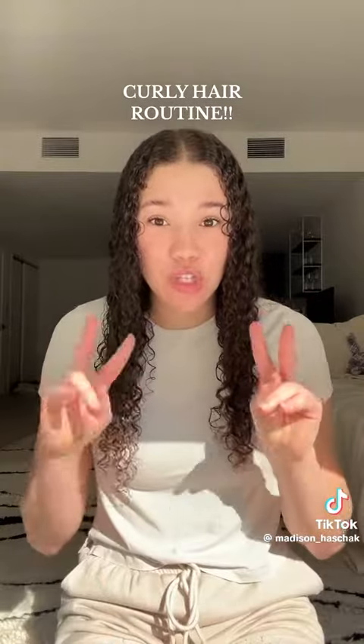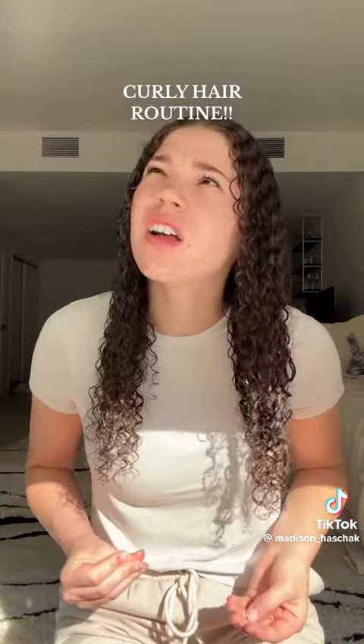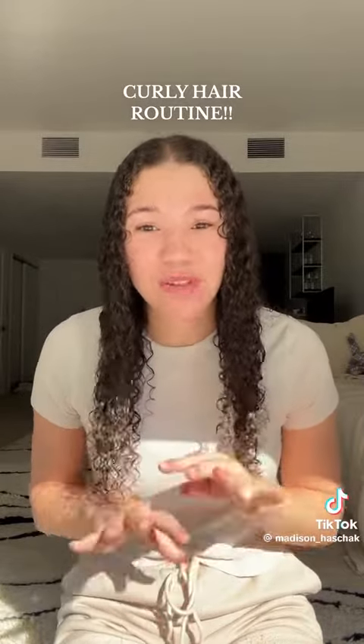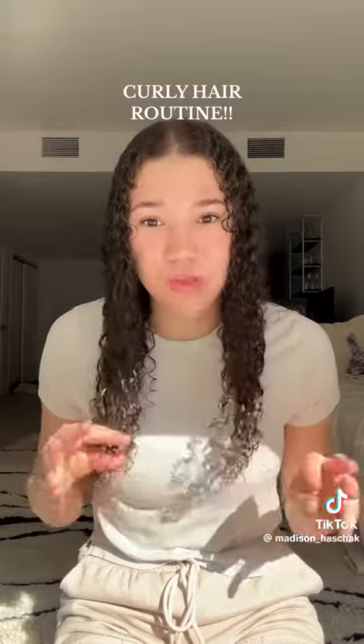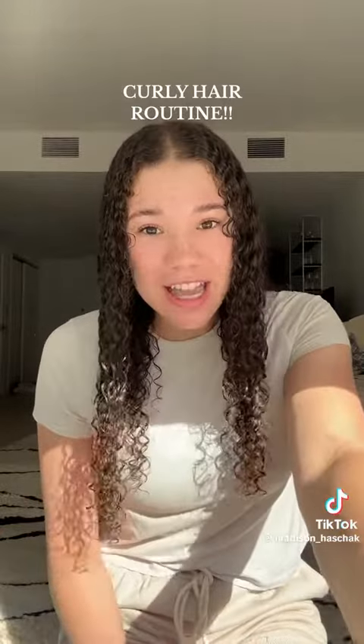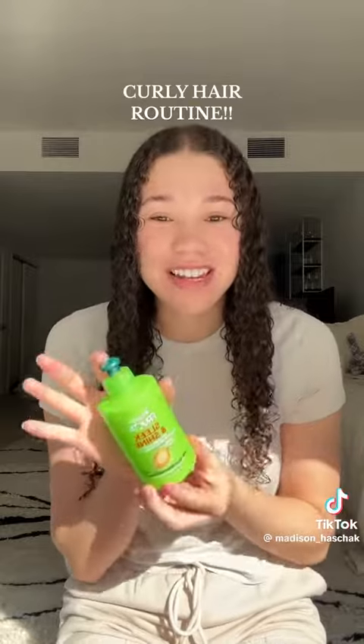I use a wet brush. I use two products and two products only, and I've been using these same two products probably for like 12 years — I'm 23, so since I was 11. I don't switch it up because when I try to, my hair does weird things. Curly hair needs moisture, especially mine. So the first product I use — I call it the green stuff — is Garnier leave-in conditioner, Sleek and Shine, green bottle. It hasn't changed.